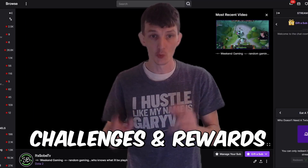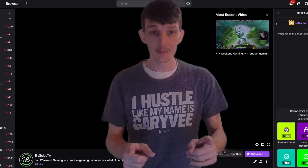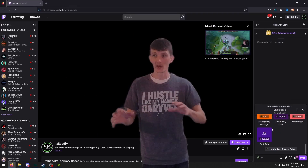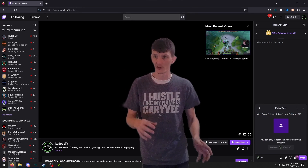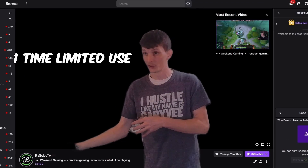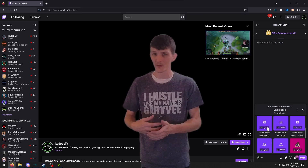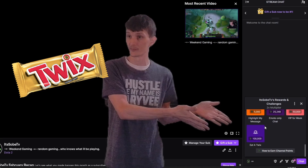Moving on to Twitch challenges and rewards — this feature is seriously underutilized by so many streamers. You can keep your chat engaged and active for hours by setting up sound alerts or unique channel redemptions. You can add ways for your viewers to troll you or create something unique to your stream, like giving your dog a treat. You can make it a one-time reuse so viewers rush in to be the one who redeems it. Get creative and make it unique to your channel.